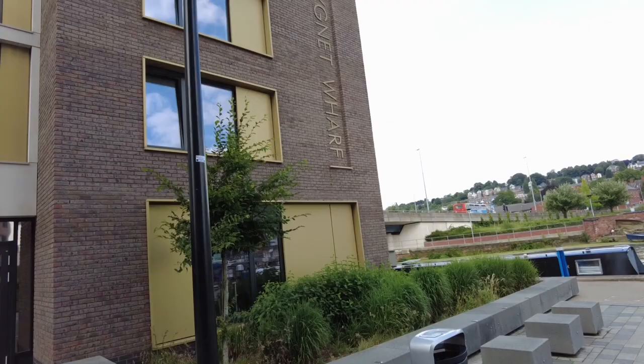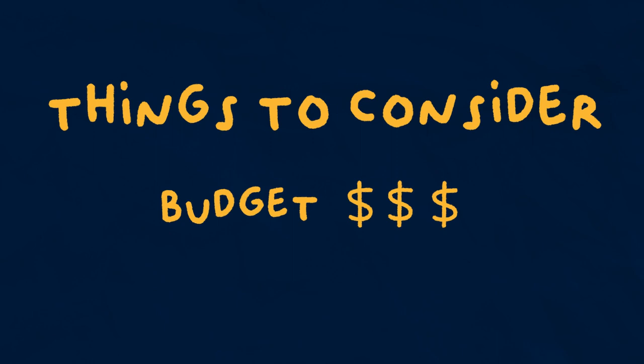The accommodation services here at the University of Lincoln manage seven buildings on and off campus. When choosing, you need to weigh up your priorities. Do you need an ensuite? Do you need a studio? What's your budget? Also consider the distance to the university.